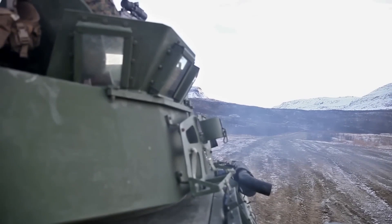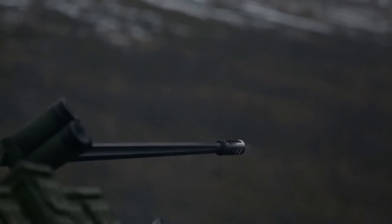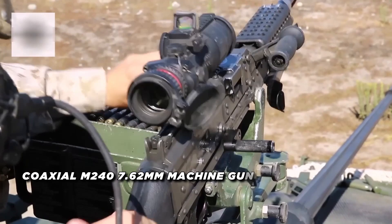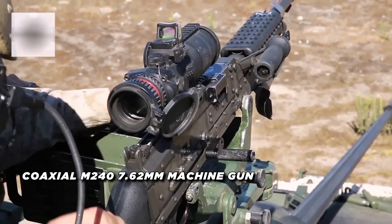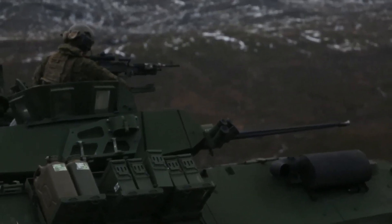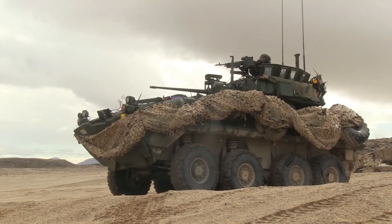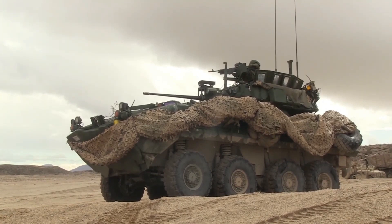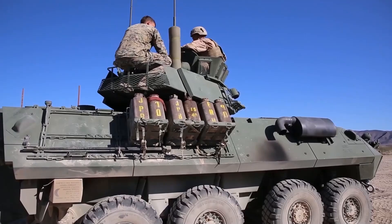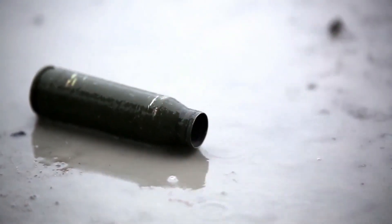The LAV-25 is equipped with a 25-millimeter M242 chain gun capable of firing 630 rounds, including 210 ready and 420 stowed rounds. It also features a coaxial M240 7.62-millimeter machine gun with 1,600 rounds, and a supplementary M240E1 7.62-millimeter machine gun can be pintle-mounted at the commander's station. The vehicle's armor provides basic ballistic protection with applique armor available to enhance protection against 14.5-millimeter ammunition. It also features night vision equipment, thermal imaging, and smoke grenade dischargers for self-defense.